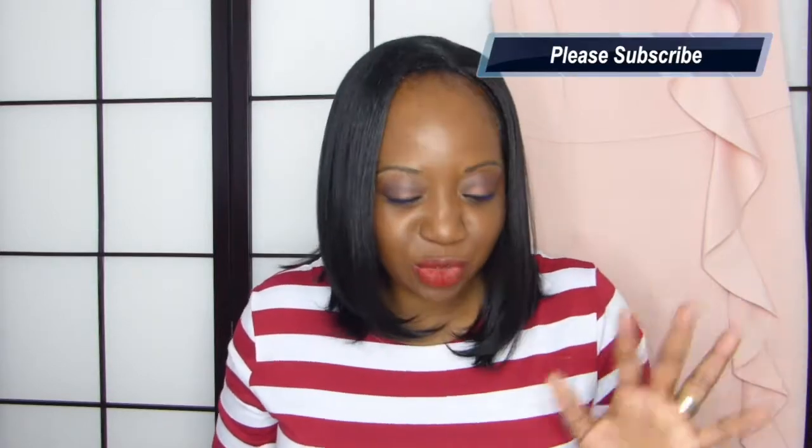Hi everyone, welcome back to my channel — I hope you guys are all doing well. If you are new to my channel, welcome and thank you for finding me in the middle of all of these videos on YouTube. Please turn on those notifications so you're not going to miss an upload from me — video uploads on Mondays and Wednesdays. Today we are going to talk fashion.